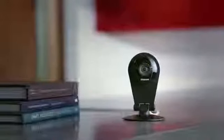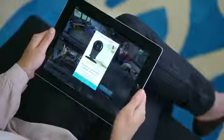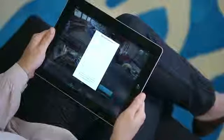Dropcam Pro is the next evolution of our hardware platform, and it takes the Dropcam experience to the next level. Setup is the easiest part, and we've extended that setup experience to smartphones and tablets. It's the perfect device for something like Dropcam, and it's already in your pocket.